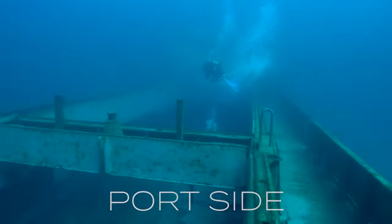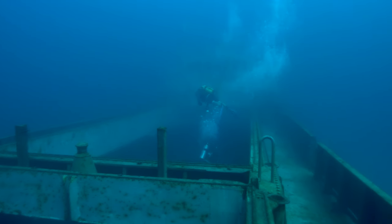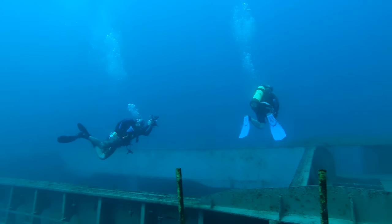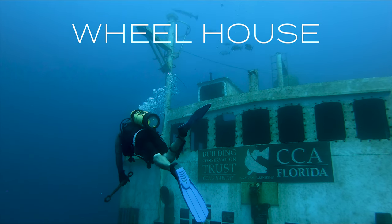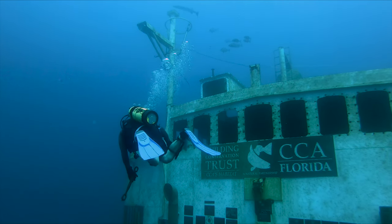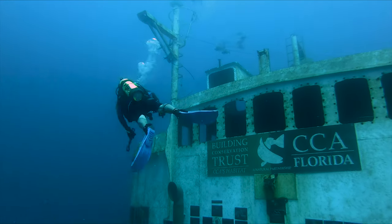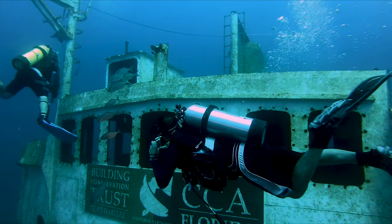We're heading up the left side of the ship now. You can see the clarity on this is amazing — I can see from the front of the boat to the back of the boat, just beautiful. There's me getting some more shots of my dive buddies swimming along in front of the wheelhouse. There's the wheelhouse — absolutely beautiful. And you can see just below the wheelhouse, there's a lot of signs and placards of all the people and companies that helped make this artificial reef possible.